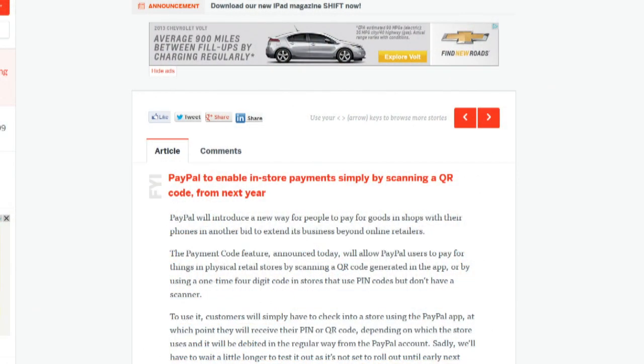PayPal has announced a new feature called the Payment Code that will allow PayPal users to pay for things in physical retail stores by scanning a QR code generated in the app, or by using a one-time four-digit code in stores that use pins but don't have scanners. Customers will check into a store using the PayPal app, then receive a pin or QR code, and purchases will be debited normally from the PayPal account. The Payment Code is set to roll out sometime early next year.